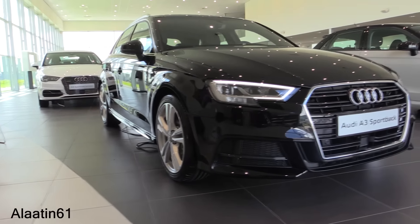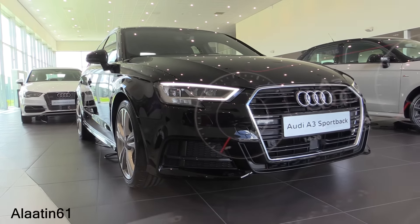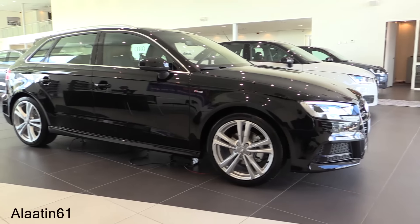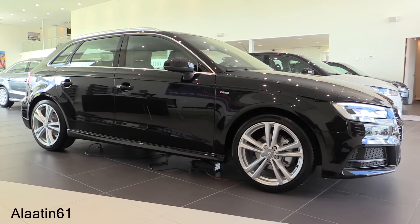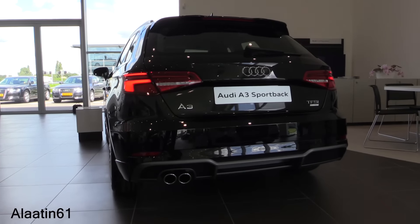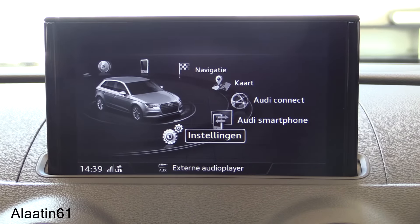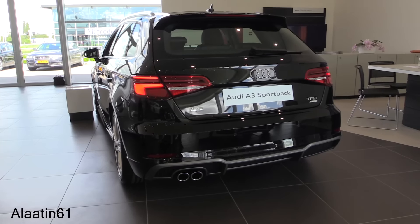Hey everyone, this is the facelift Audi A3 — a lot of changes have been made. This color is called Mythos Black. This one has the S-Line Sport Package, which gets you a different front bumper, rear bumper diffuser, side skirts, and rims. The interior is also different. The facelift gets new headlights and new daytime running lights.